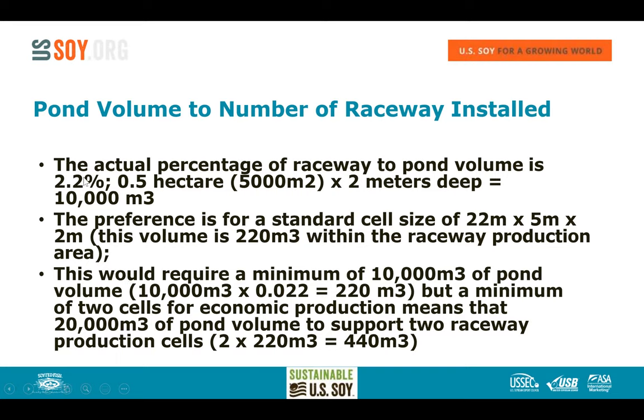The raceway area is only about 2.2% of the pond volume. The standard cell is 22 meters × 5 meters × 2 meters deep, equaling 220 cubic meters of production volume. That means you need 10,000 cubic meters of pond water per cell. Two cells — the basic minimum — require 20,000 cubic meters, accommodating 440 cubic meters of total production volume.